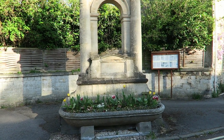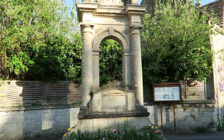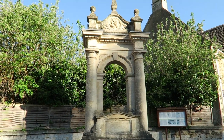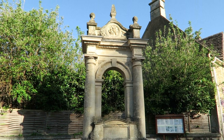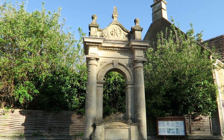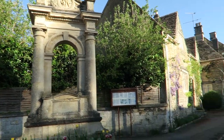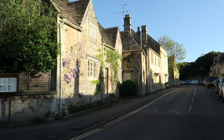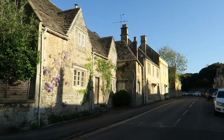And this is a monument to Mr Mayo, who lived at the house behind it. He was a philanthropist and politician, and his claim to fame was that he brought piped water to Corsham, back in 1889 I think that was.